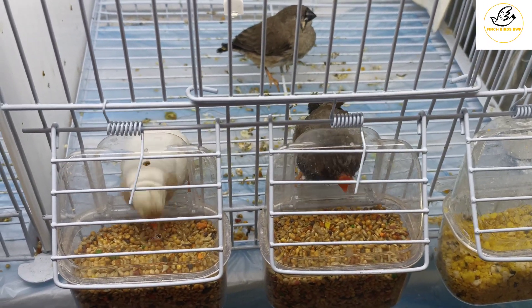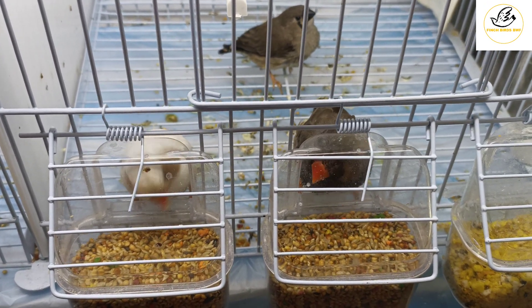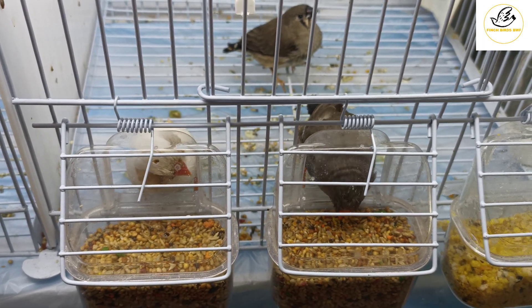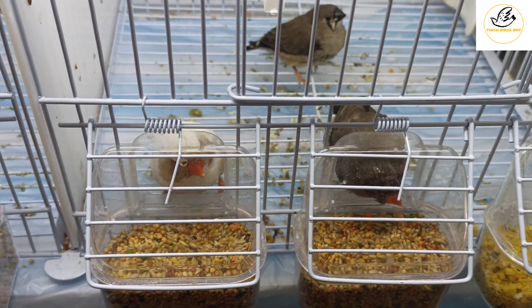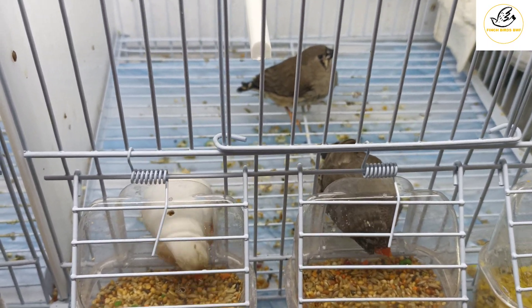I tried to foster the second clutch under society finches, but the society finches also didn't make it. The eggs were fertile but the chicks did not survive because the society finches didn't feed them well.